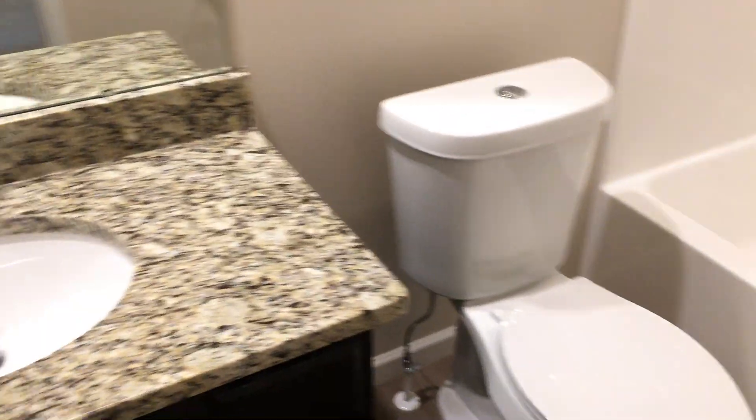Granite countertops in the upstairs bathroom as well — really super nice upgraded shower surround. There's also new push-button toilet technology.